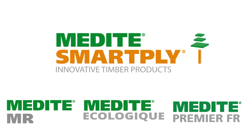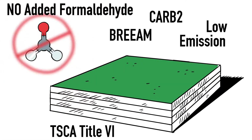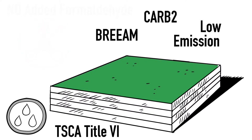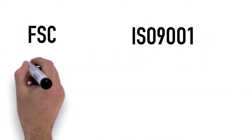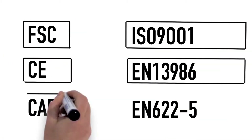Specialist products such as our flame-retardant Medite Premier FR, ultra-low-emission Medite Ecologie Chic and moisture-resistant Medite MR are manufactured to the most exacting standards to provide you with that extra peace of mind in your next specification challenge.